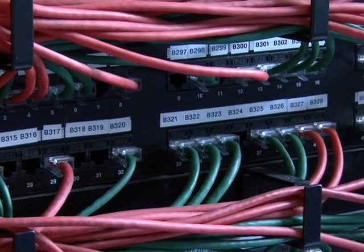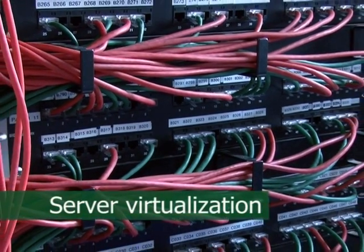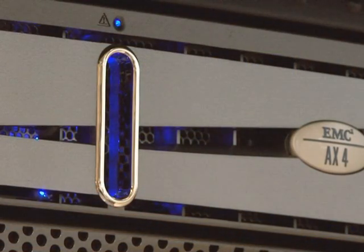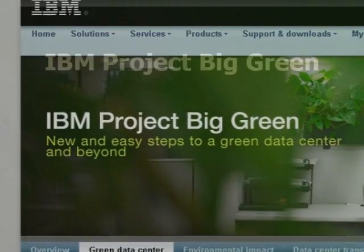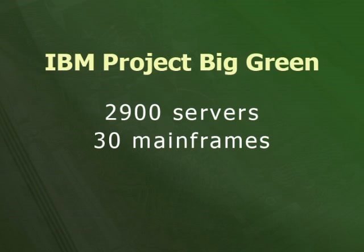Corporate data centres can save power through server virtualization. This is where many small and underutilized physical servers are replaced with virtual servers that run as software on a few large computers. Leading the way with virtualization is IBM with its Project Big Green, which is currently consolidating 2,900 servers onto 30 mainframes to achieve an 80% energy saving.